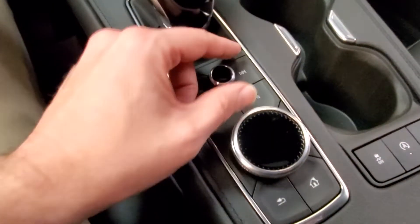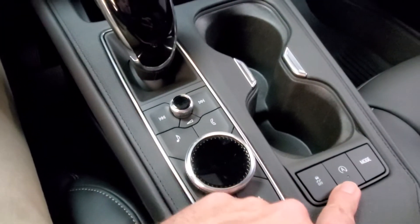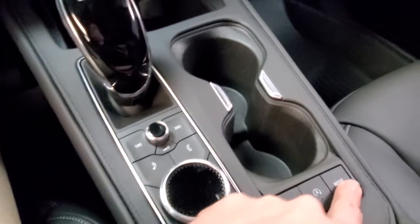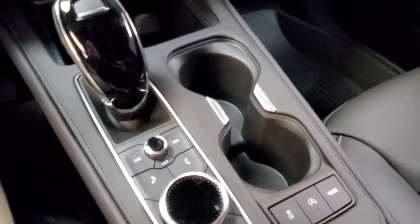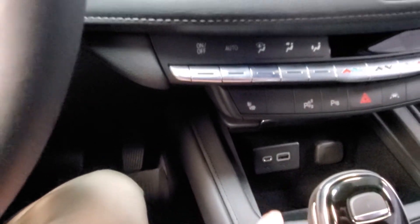You have your HomeLink right there for your garage door. Down here, this controls the volume, and this also controls the screen. You have your auto stop button — you can turn it on and off. This is your mode; you go between sport and the different modes. Traction control. You've got your USB-C and USB auxiliary charger right there.